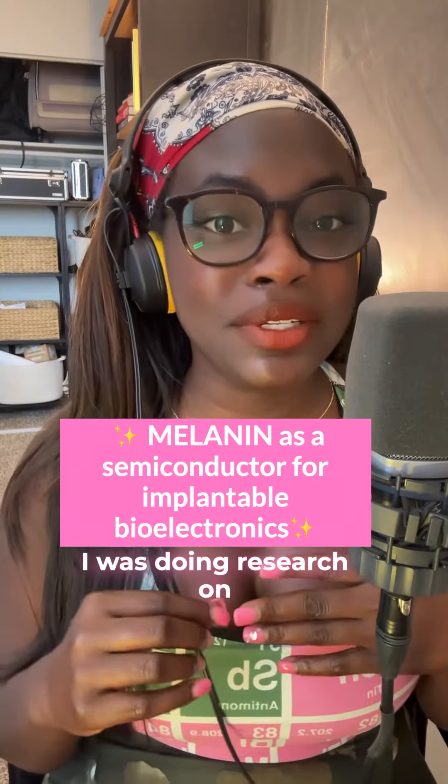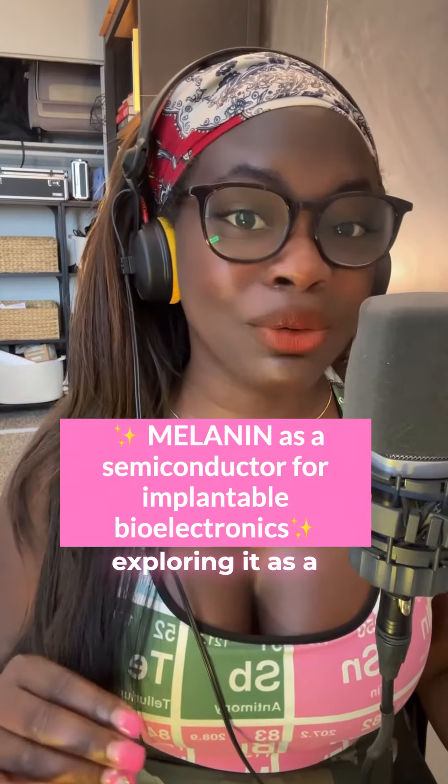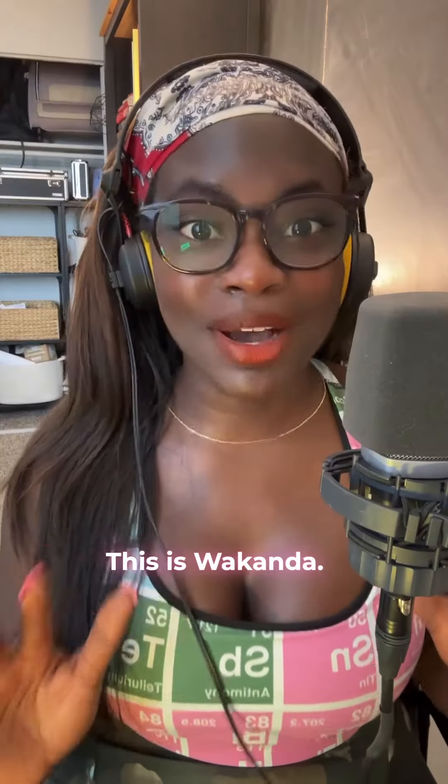Hey everyone, it's Dr. Raven. I was doing research on the melanin molecule and found out that researchers are exploring it as a semiconductor for implantable bioelectronics to treat diseases like Parkinson's. My mind was blown — this is Wakanda.